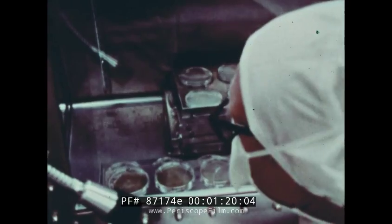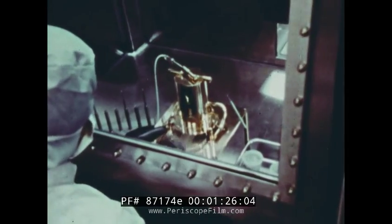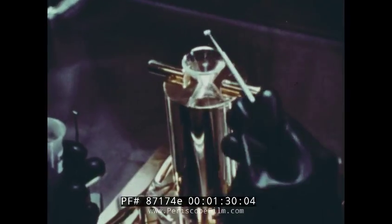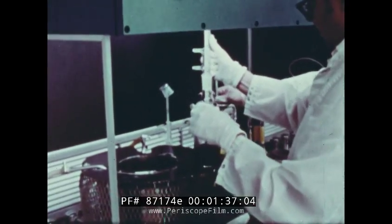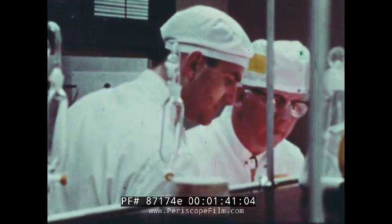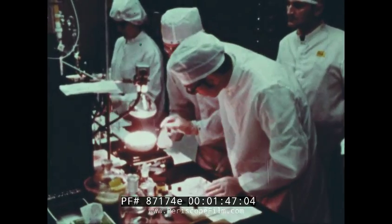Dr. Cyril Ponam Paruma summed up how he and his fellow scientists feel about having the chance to test the lunar samples brought back to Earth by the Apollo 11 astronauts: "To us, it's probably one of the greatest scientific events, I would say, in the history of mankind almost. It is the first opportunity that we have of being able to look at something from a different body in the solar system."